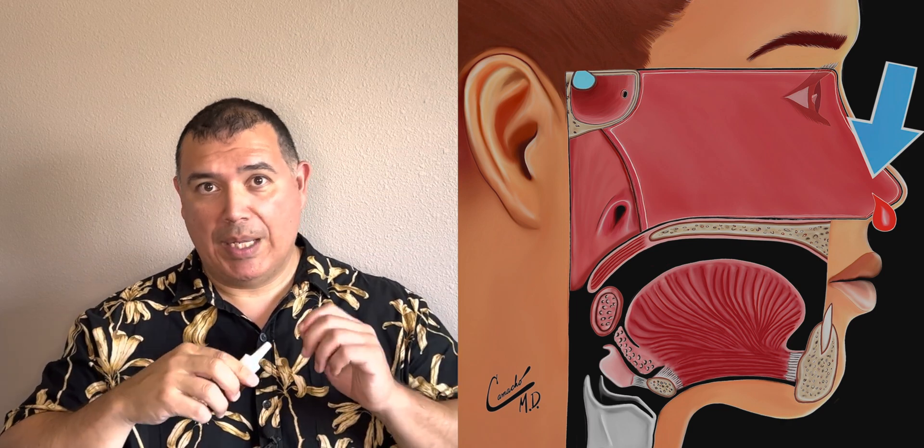The way I like to do it, and many other people like to do it, is you shake up the bottle, wipe it with alcohol. Right hand, I'm aiming it in the left nostril towards the left ear. Switch hands — left hand — aiming towards my right ear when it's in the right nostril.